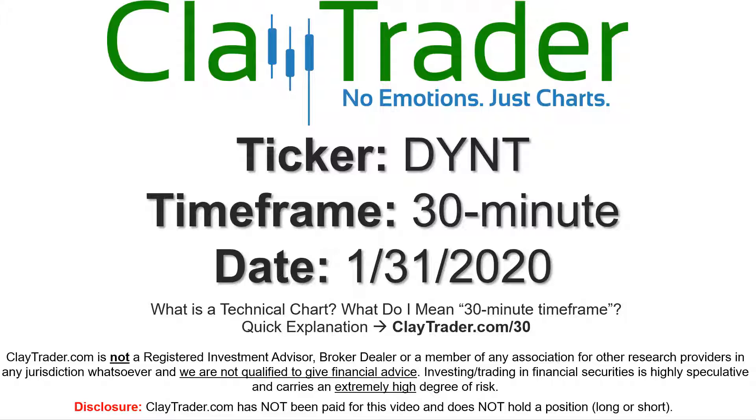Hey, it's Clay and this will be a video chart on ticker symbol DYNT. We will take a look at the 30-minute timeframe. If you're not sure what I mean by 30 minute, I do offer an explanation video at that link, so if you go there, I'll explain in detail.